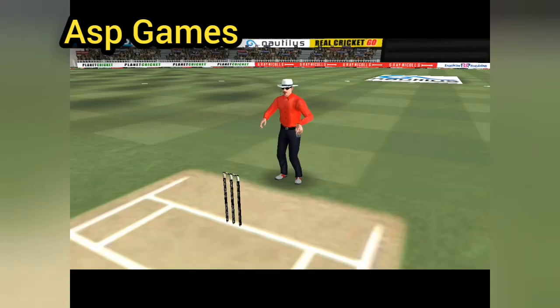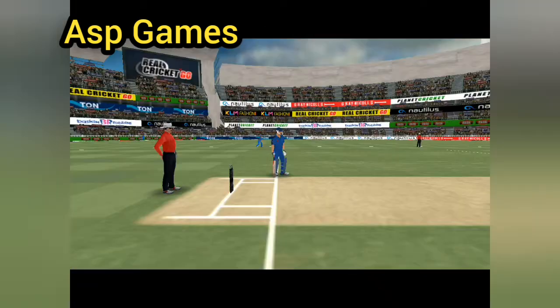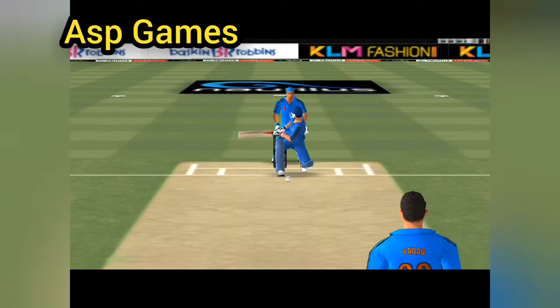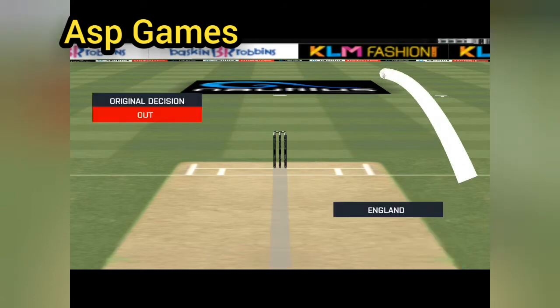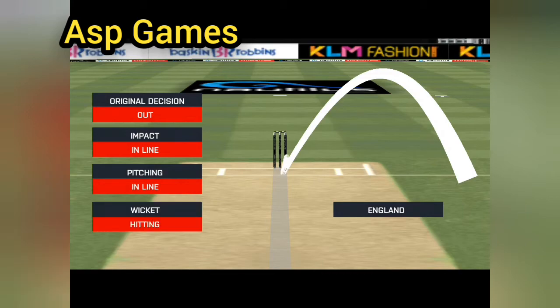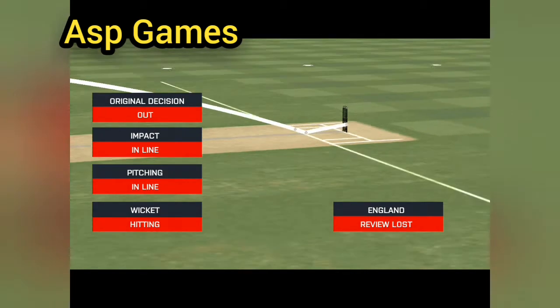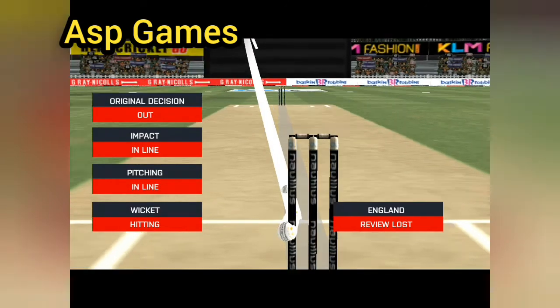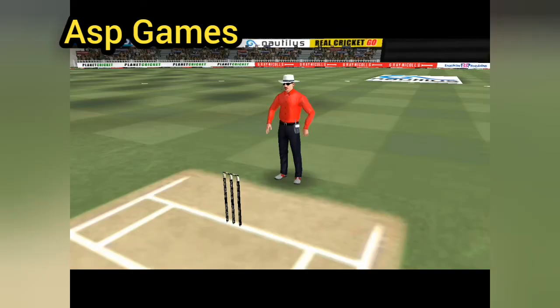Bigger field and up goes the finger. Oh, that's close — it's a huge appeal. That is a very good shot, and they are going to review it. Wicket confirmed.